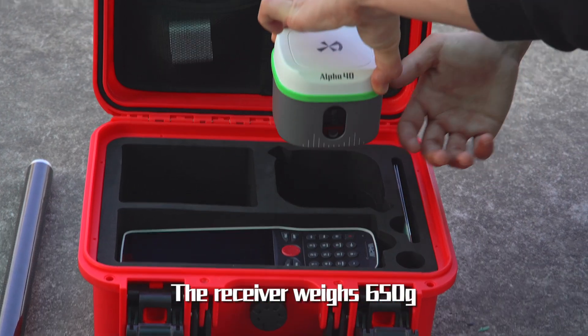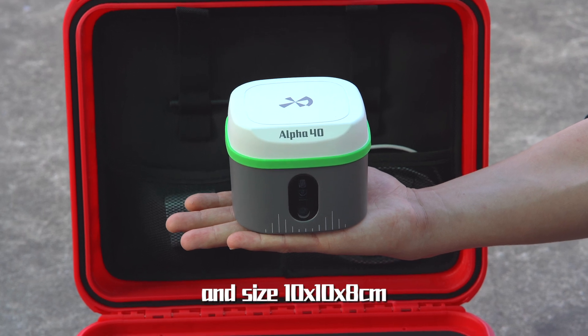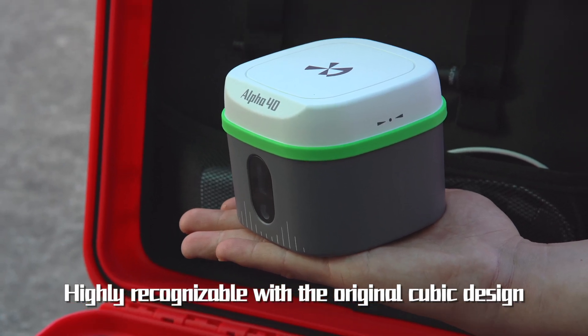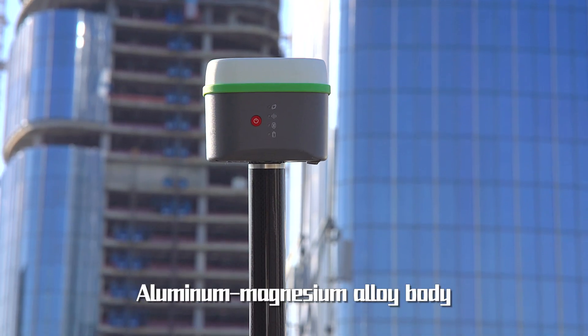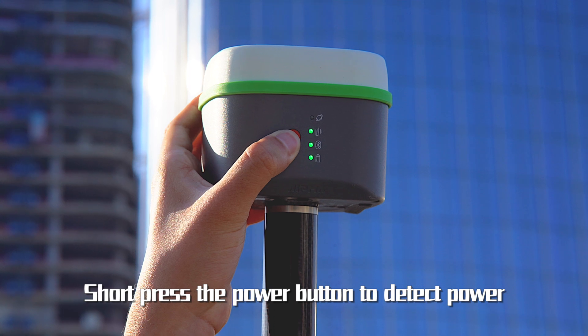The receiver weighs 650 grams and measures 10 x 10 x 8 cm. Highly recognizable with the original cubic design. Aluminum magnesium alloy body with signal indicators. Short press the power button to detect power.